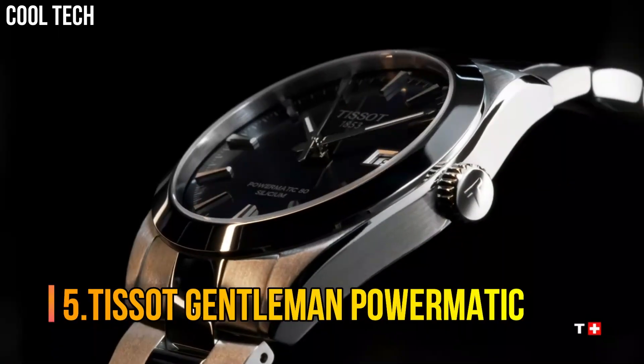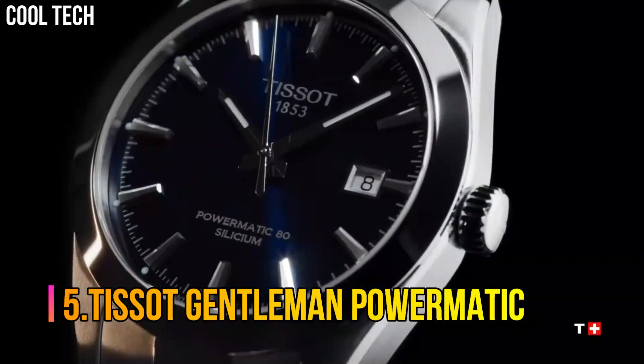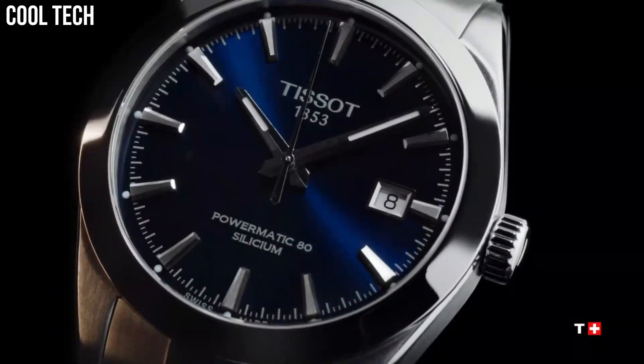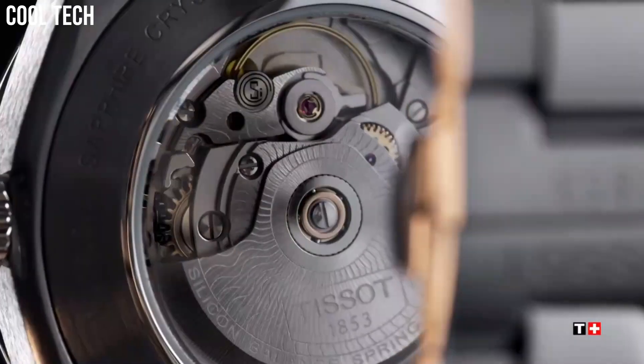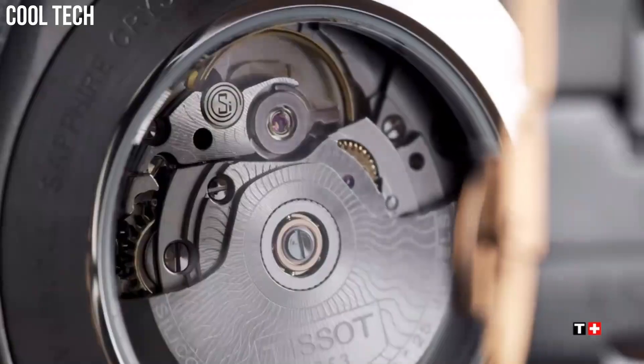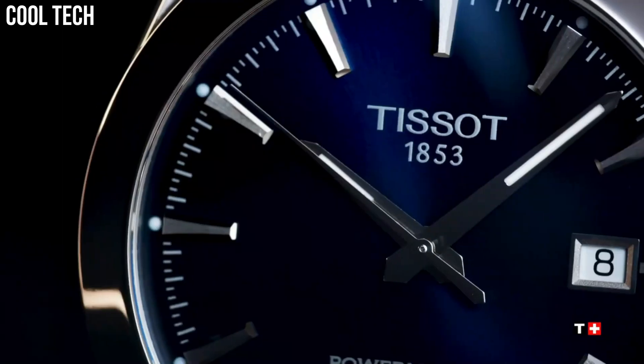Number 5: Tissot Gentleman Powermatic. Case size: 40 mm. Band width: 21 mm. Case thickness: 11.5 mm. The diameter is 25.6 mm.